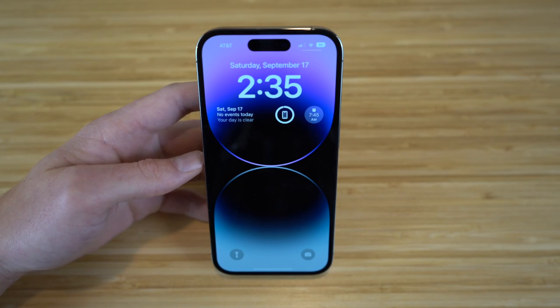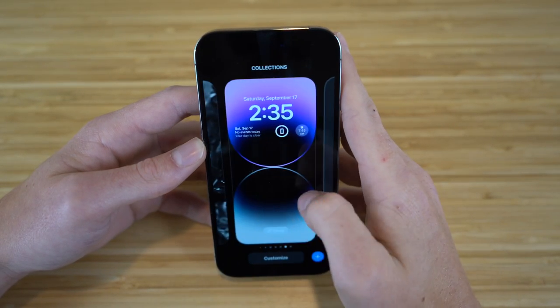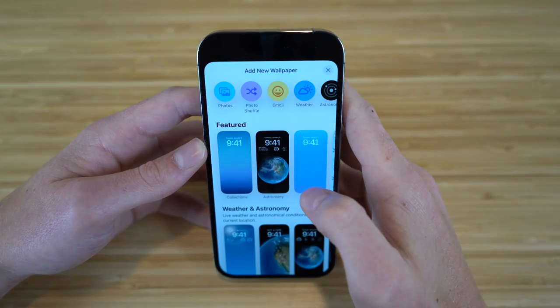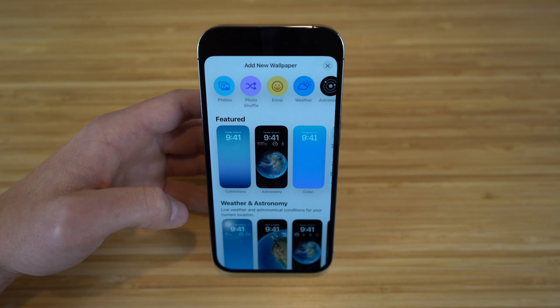If you want to create a new lock screen or switch between lock screens, all you have to do is hold down your lock screen. You can see I have tons I've already created, but if we want to create a new one, you can either click the plus button or swipe and click add new. By adding new, there are tons of wallpapers to choose from — we have photo shuffle, emoji, and more.